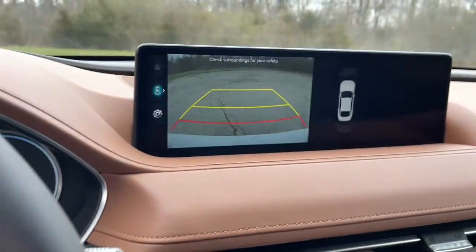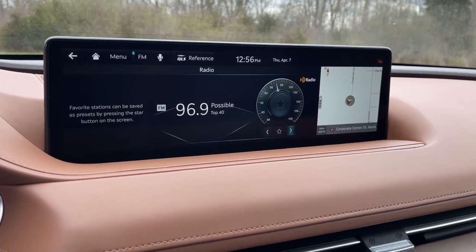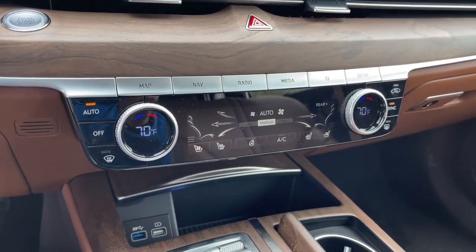Get the performance and luxury you deserve when you take the wheel of this all-new G80. Our team will give you an outstanding test drive experience. Stop in today.